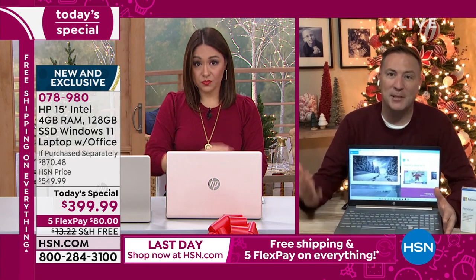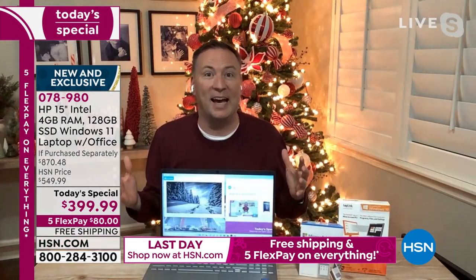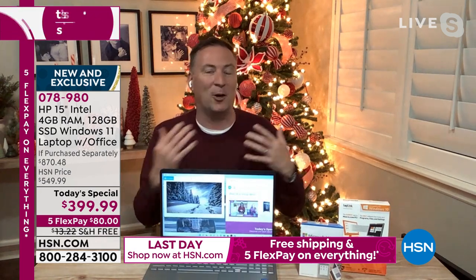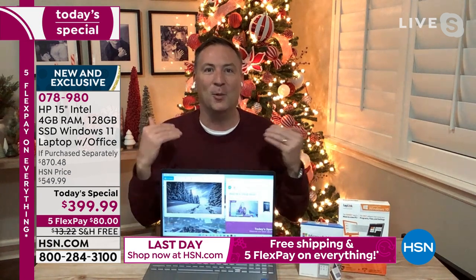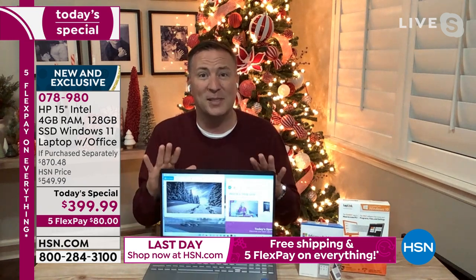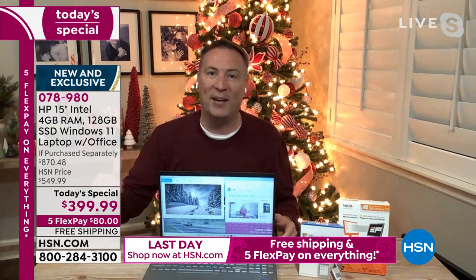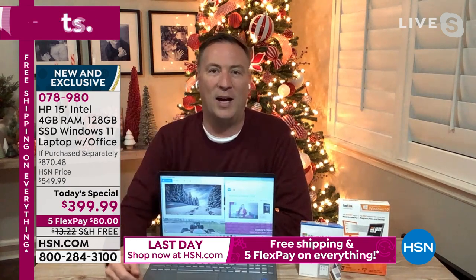Especially when you team up with a company like HP. We've learned over the last 18 months that we're all using our computers in ways we never thought — some of us are now working from home, schooling from home, doing all sorts of things. You just want a computer that can do what you need. This one checks all those boxes. It took us almost a year to plan this out, listening to your feedback, and we've built what we think is the perfect computer that's going to last you four or five years easily.